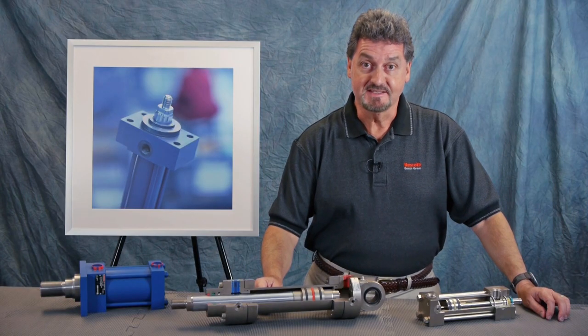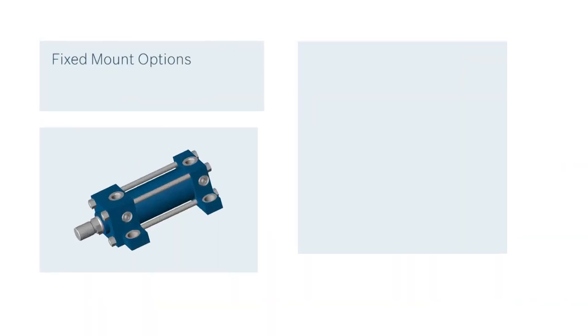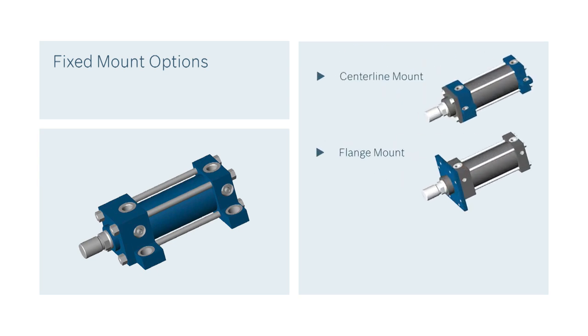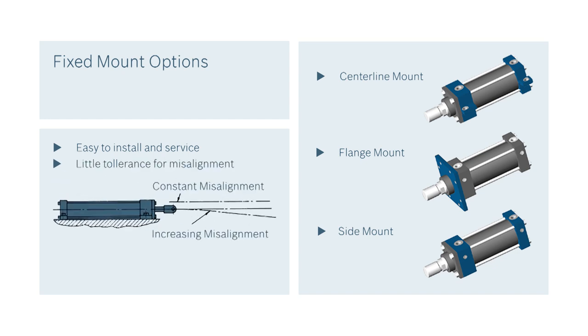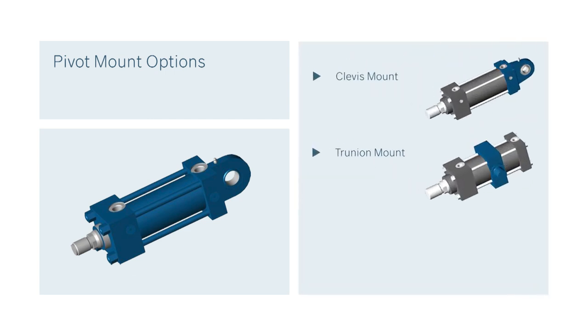You'll also have to consider how the cylinder is going to be mounted, which is determined by the geometry of the machine. Fixed mount options typically include centerline mounts, flange mounts, and side mounts, all of which are easy to install and service but have little tolerance for misalignment. They need to be well guided to operate properly and avoid the potential for side loading. Pivot mounts include clevis mounts and trunnion mounts, and are applicable wherever the cylinder needs to change alignment during motion.